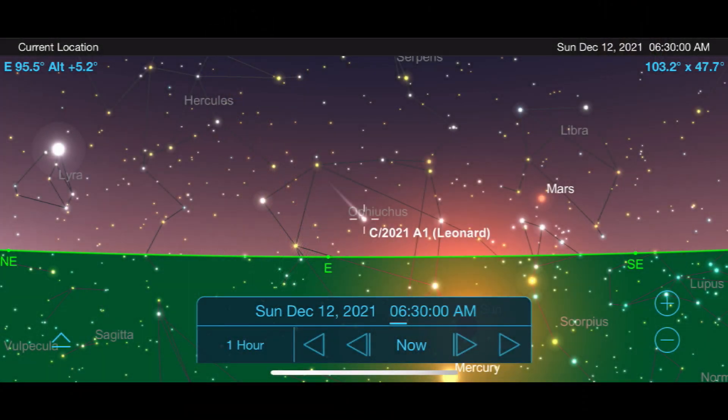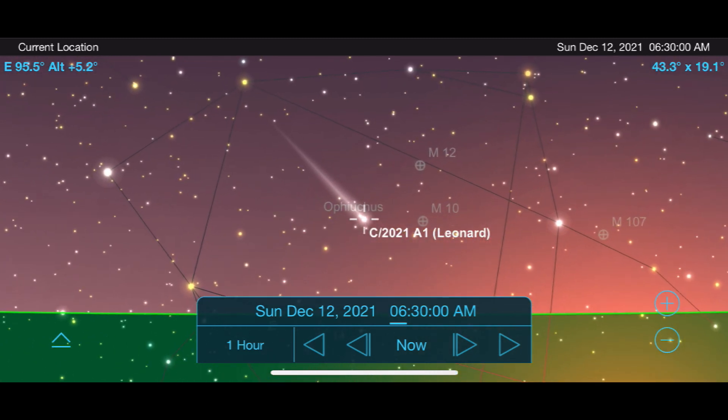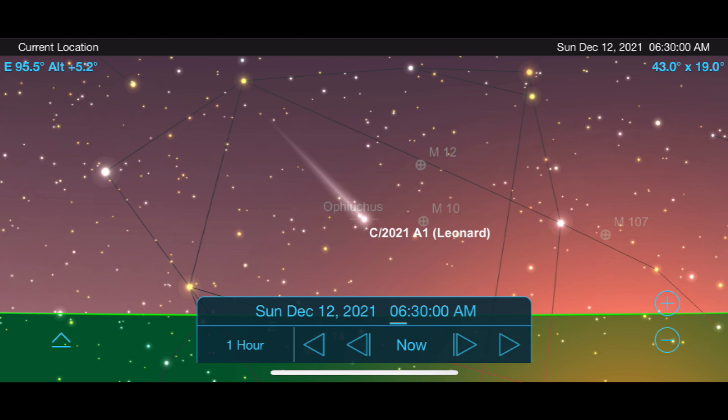It's right around this time that Comet Leonard may become a naked eye object in the nighttime sky, particularly from dark sky locations. But the best views of it will still be with a pair of binoculars or a telescope. Comet Leonard's closest approach to Earth will be on December 12th, and your best bet to catch it will probably be just before sunrise as it peaks above the horizon just ahead of the sun.